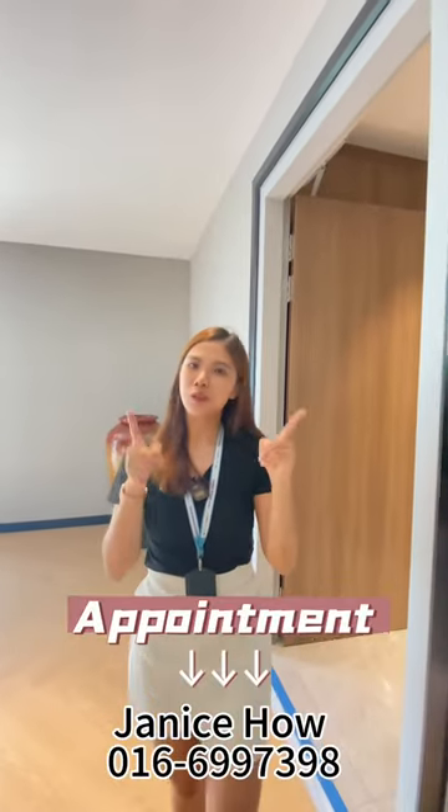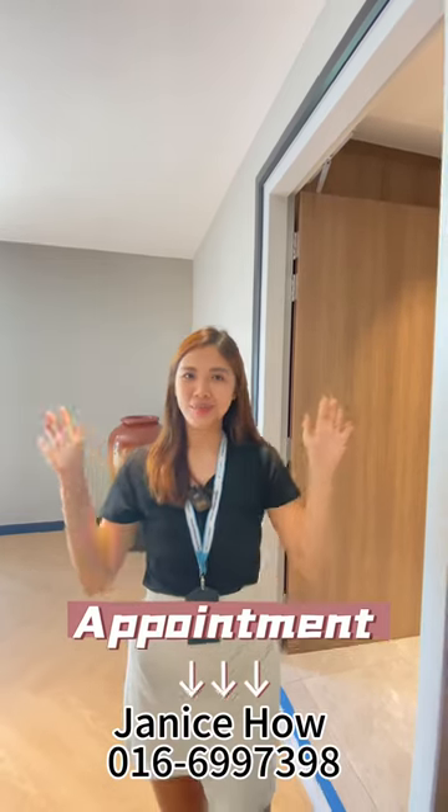Lower price per square foot, high capital gain, and high rental return. PM me to view the showroom now. I'm Janice, bye bye!